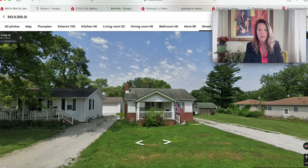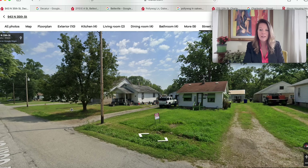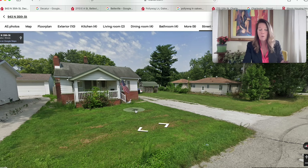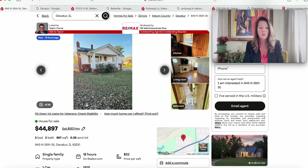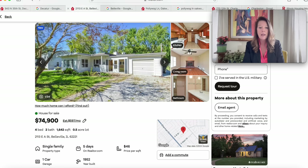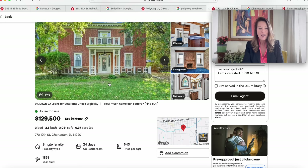The real estate tax rate is 2.08%. Look at how cute this is — if anybody looks at this, leave a comment and let us know. There's the American flag blowing in the breeze. So your options in Illinois today: $44,897 on a quarter acre in Decatur; $74,900 on a half acre mid-century modern in Belleville; $85,000 in a community with amenities and waterway access in Oakwood, built 2010; or the big beautiful brick beauty for $129,500 on a quarter acre built in 1858 in Charleston, Illinois.